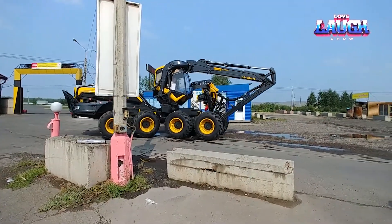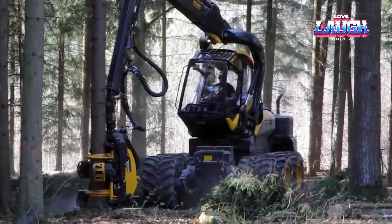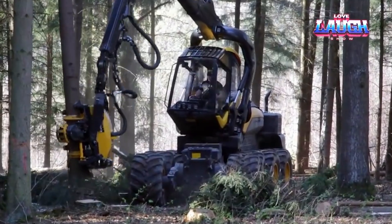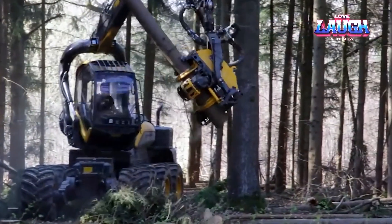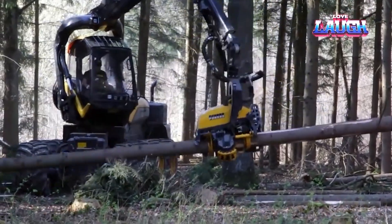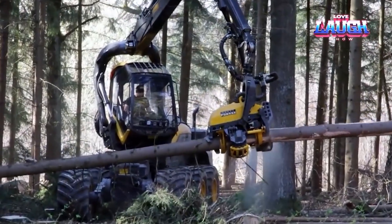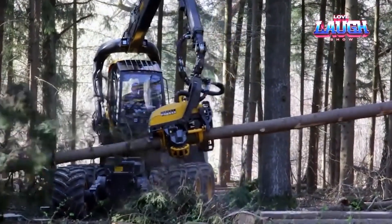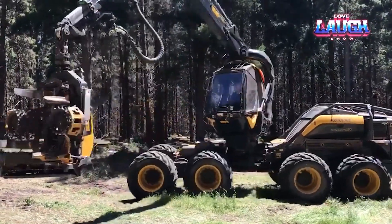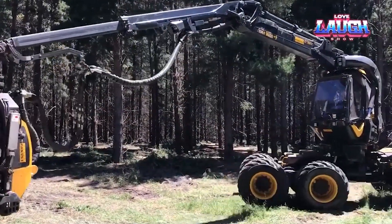In forestry, the Ponce Scorpion King Harvester stands as a technological marvel. With an innovative 8-wheel design, it offers exceptional maneuverability and stability in difficult terrains. Equipped with a powerful 286 horsepower engine and an advanced harvester head, the Scorpion King can fell, de-limb, and cut trees with remarkable precision and efficiency. Its ergonomic cabin provides a 360-degree view, ensuring operator safety and comfort, while its Ponce Opti system delivers real-time data for optimized forestry operations.